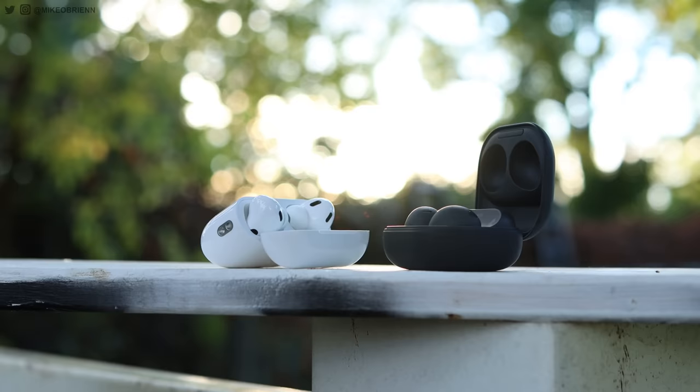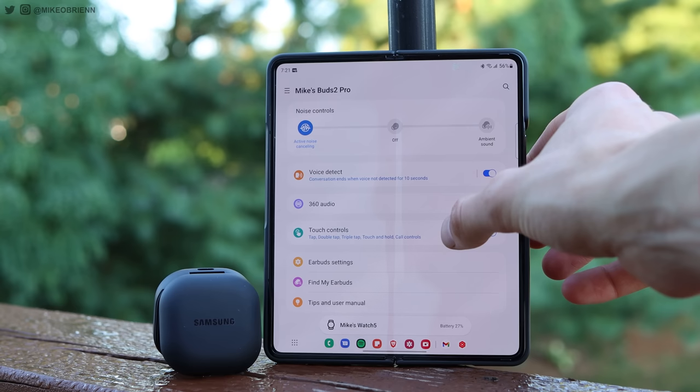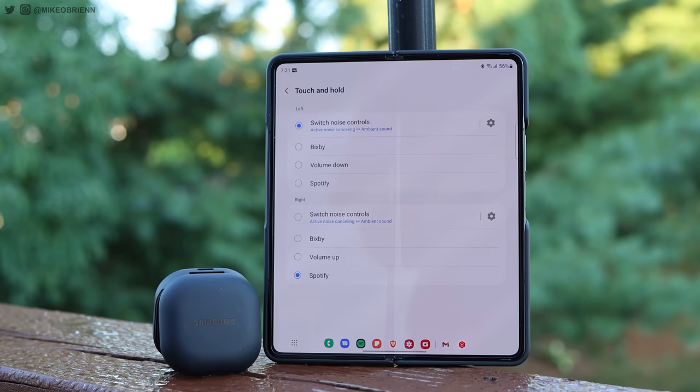Before we get into sound quality and active noise cancellation, let's talk about features — one of the biggest reasons to buy either of these earbuds. The Galaxy Buds have slightly more customizable controls: you can enable or disable single, double, and triple tap, and choose what tap-and-hold does. There's also an option to double-tap the earbud edge to control volume, and you can open Spotify easily with the Galaxy Buds.